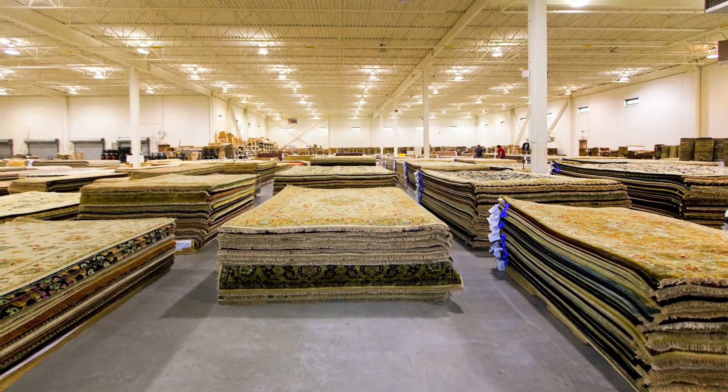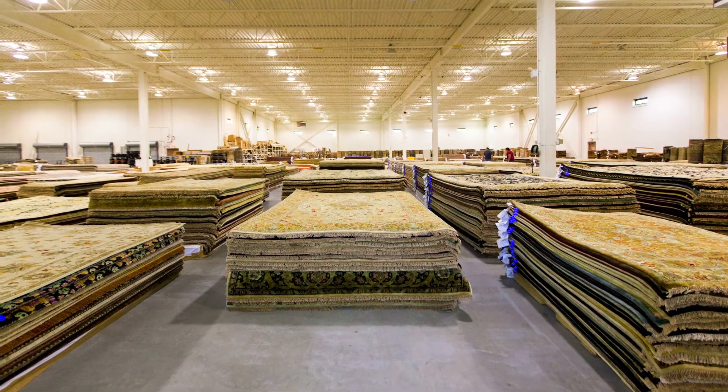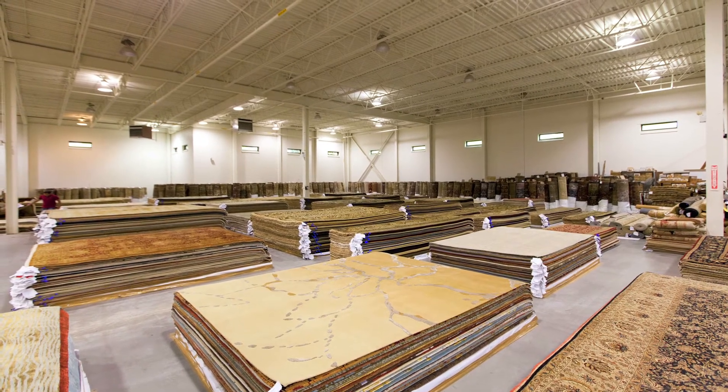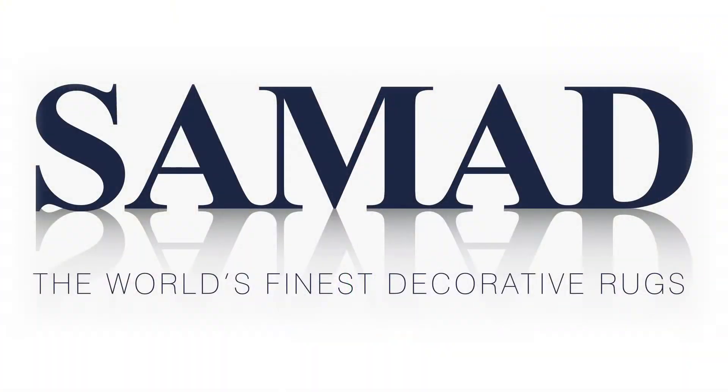We're very proud of what we have produced. We have created some of the most beautiful rugs in the world. The sky's the limit in terms of where you can go with design, and that's what keeps us excited. Thank you for your interest in Samad, and we hope to hear from you soon.